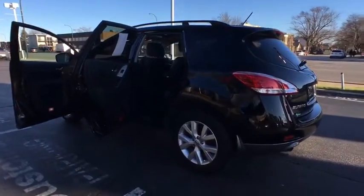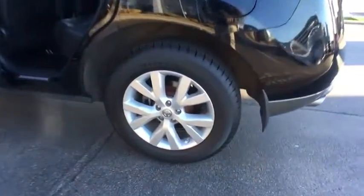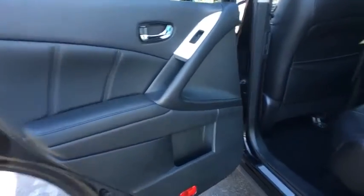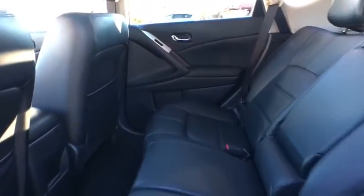Here are some of this vehicle's great options: stability control, keyless entry, anti-lock braking system, power passenger seat, steering wheel audio controls, traction control, CD changer, all-wheel drive.